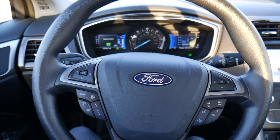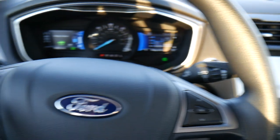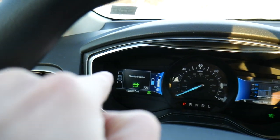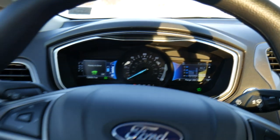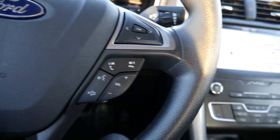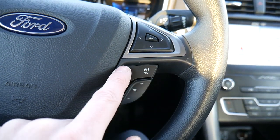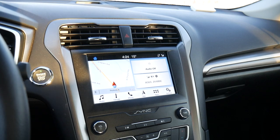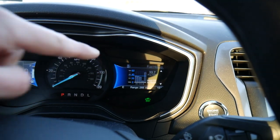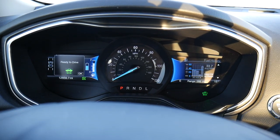Here is the steering wheel setup with a number of buttons. The controls up top manage the displays in the gauge cluster, and there are two of them — one on the left and one on the right. You also get cruise control buttons, buttons to control volume and your phone, and track-switching for the entertainment features on the big touchscreen. The gauge cluster is awfully beautiful in my opinion.